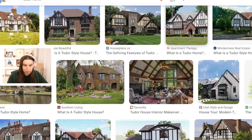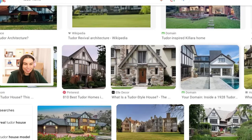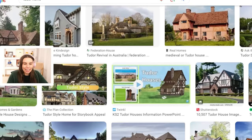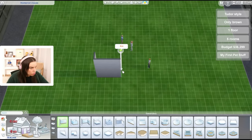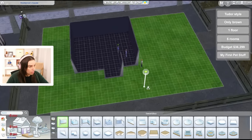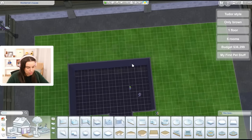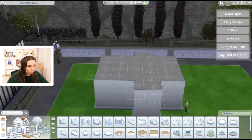We are allowed moveobjects on, so that's exciting. I need to put in the exact amount of 36,299 simoleons. This is what a Tudor home looks like, in case anyone's wondering. Oh my gosh, this is definitely not my building style - I like modern homes, clean lines. Okay, one floor, five rooms. Often there's a special front door area and we can go out like this. I don't want to make it too big because we don't have that much money.